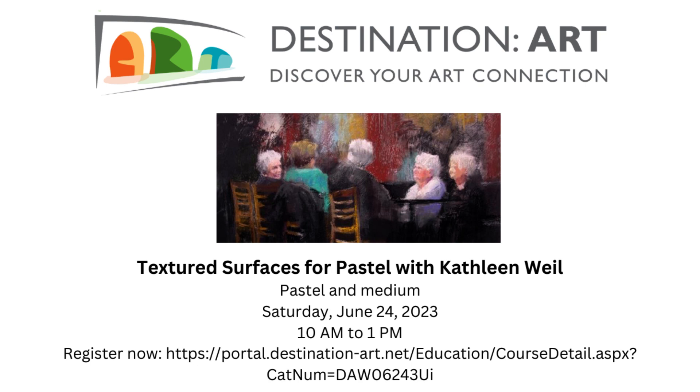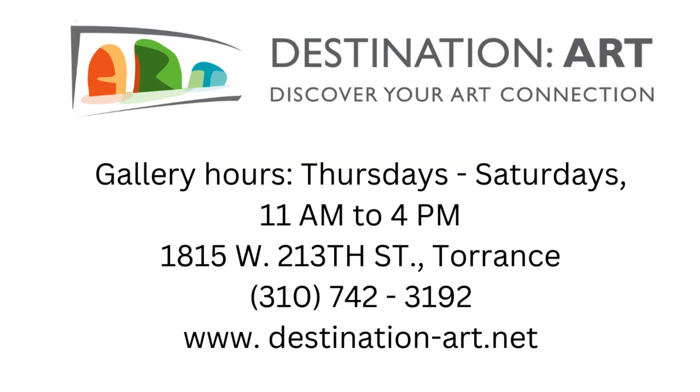We'll be creating our own textured surface and we'll experiment with applying pastel to that surface. The whole point of the workshop is to have fun and jumpstart your creativity. I hope you can join us. Thank you.